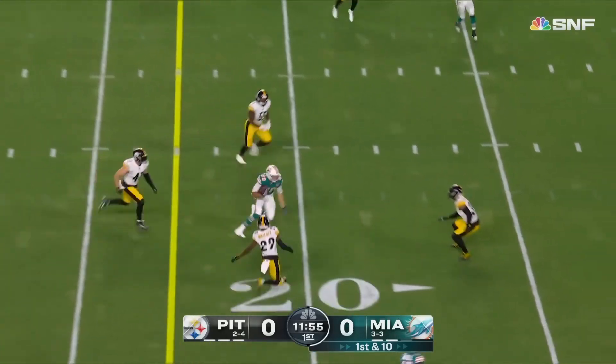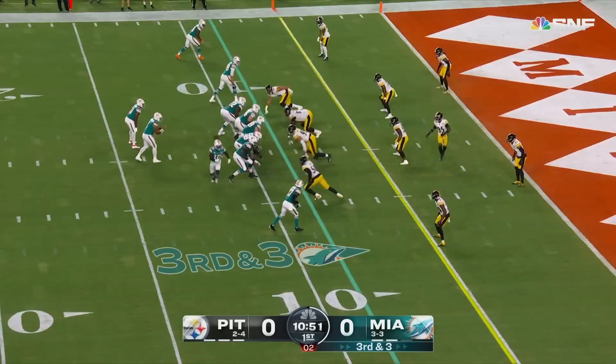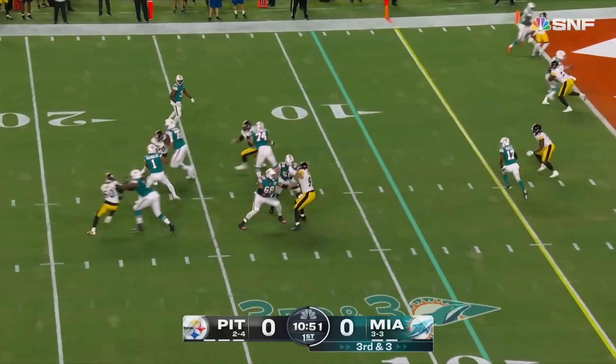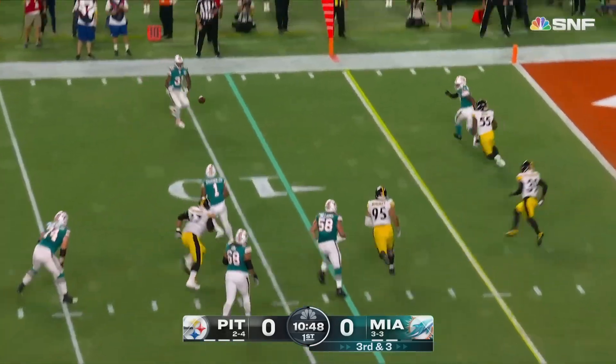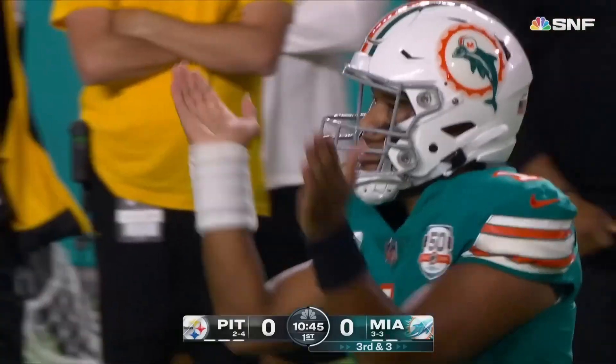Mostert in motion — blocks. Tua throws to Gesicki. Mike Gesicki the tight end. Three for the first down, eight for the touchdown. Tua stepping up, getting it to Mostert in space in the end zone. Touchdown Miami.